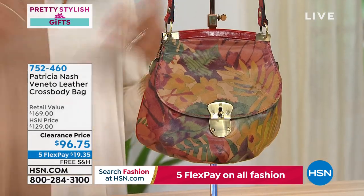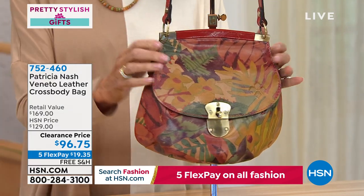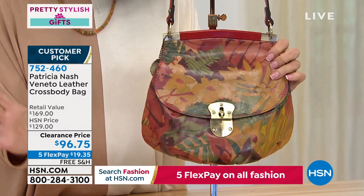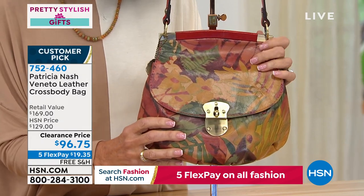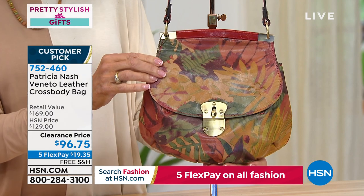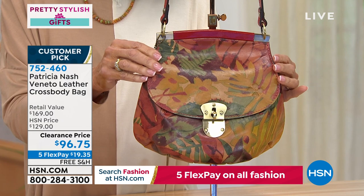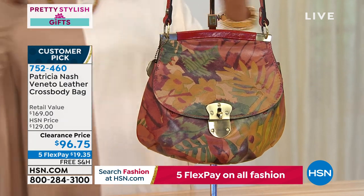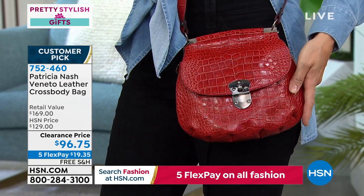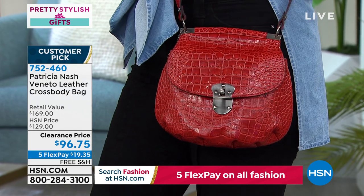This next one is a brand new markdown — 4.7 stars at hsn.com. Nobody has seen this at this price. Retail $169, HSN price $129, today only $96.75. This is called the Tropical Dream — there are only 28 available. It has a flat top with a vintage-inspired mount, a hook lock, and a magnetic snap closure.